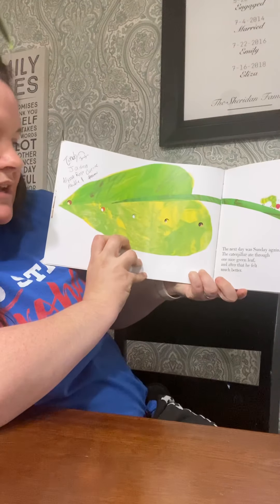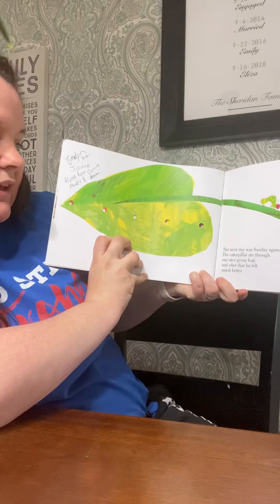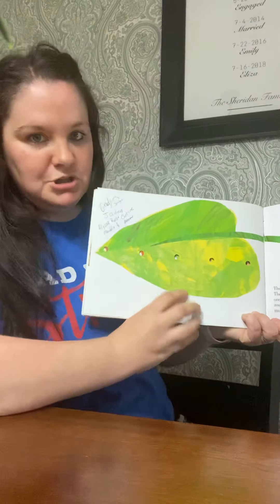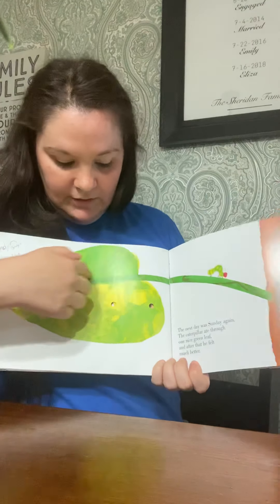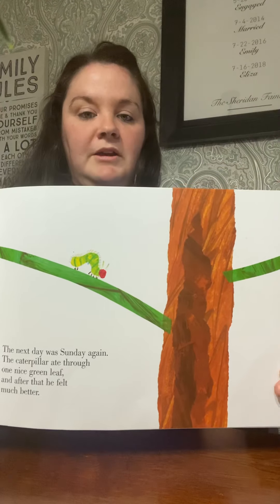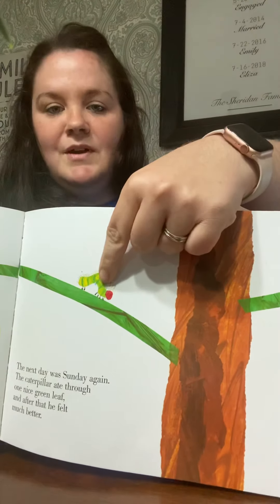Let's see what he did. The next day was Sunday again. The caterpillar ate through one nice green leaf, and after that he felt much, much better. There's the big leaf that he ate. And where's the caterpillar? Who can find the caterpillar for me? Yeah, he's right there.